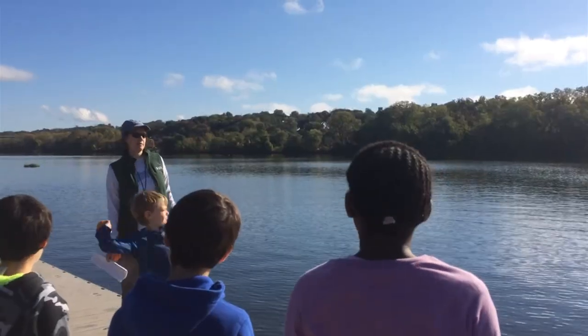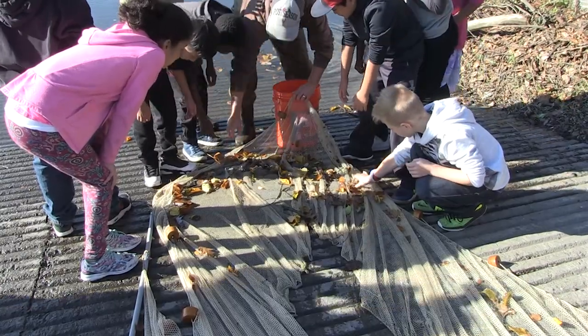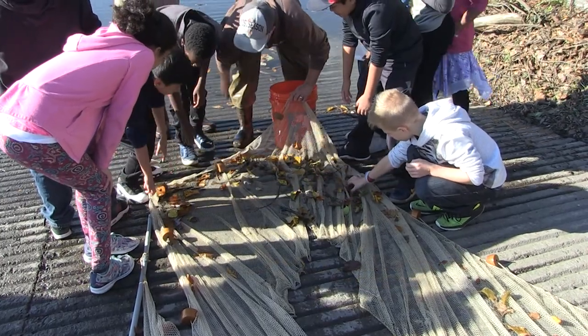We threw an orange into the river to see which way the current goes. We tested the water to see how dirty it was, and we're doing chemistry. You've sort of stirred things up — fish are getting curious.